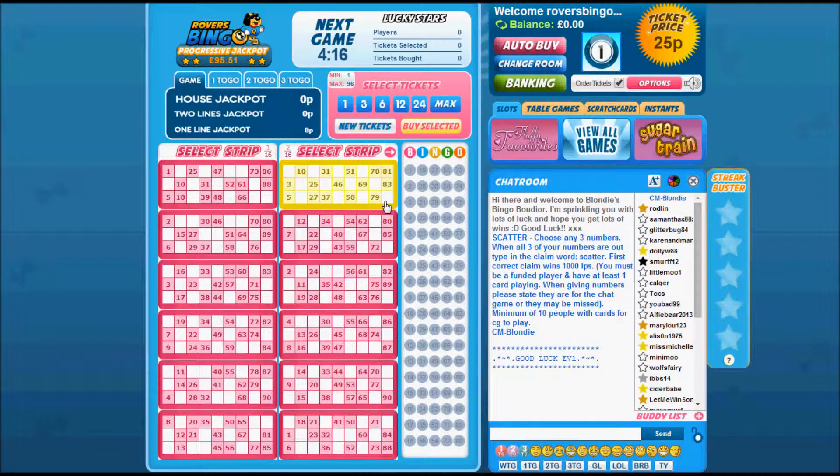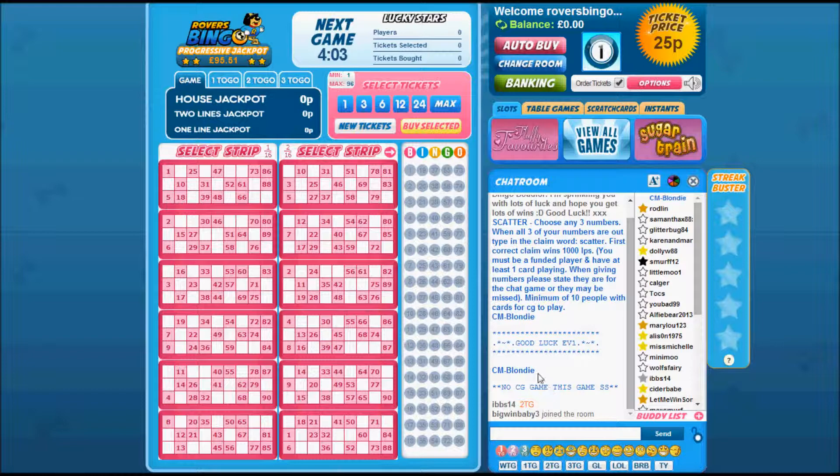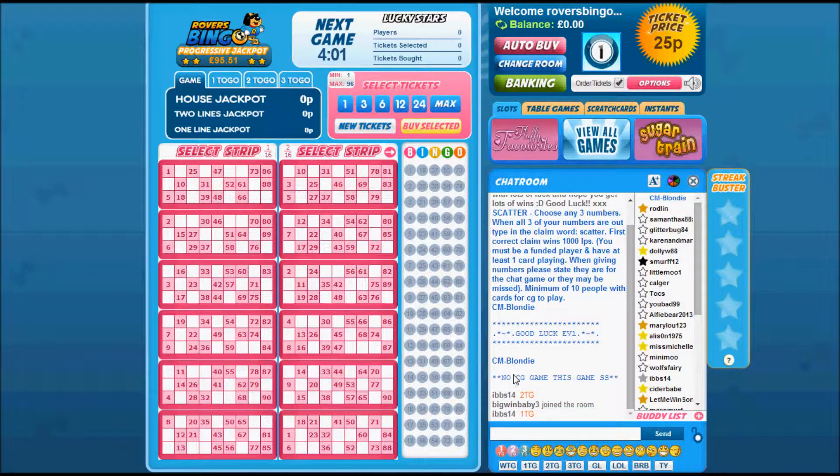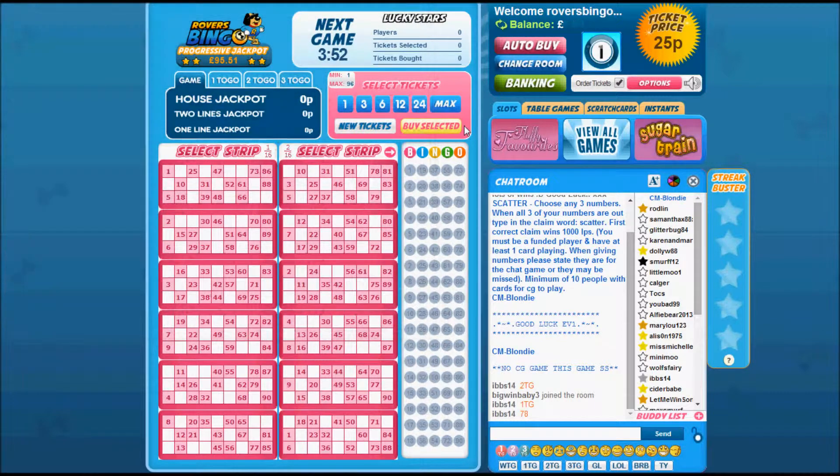We'll show you the 90-ball room now. This is the main room itself - you simply select your tickets by clicking on them, or select how many tickets you want at the top. You can see details about how to claim additional loyalty points, and if you're not sure you can ask in the chat. If you want to play side games, they don't open within the window - they'll pop up separately. That pretty much concludes this Rovers Bingo review, thanks for watching from us here at bingosites.tv.